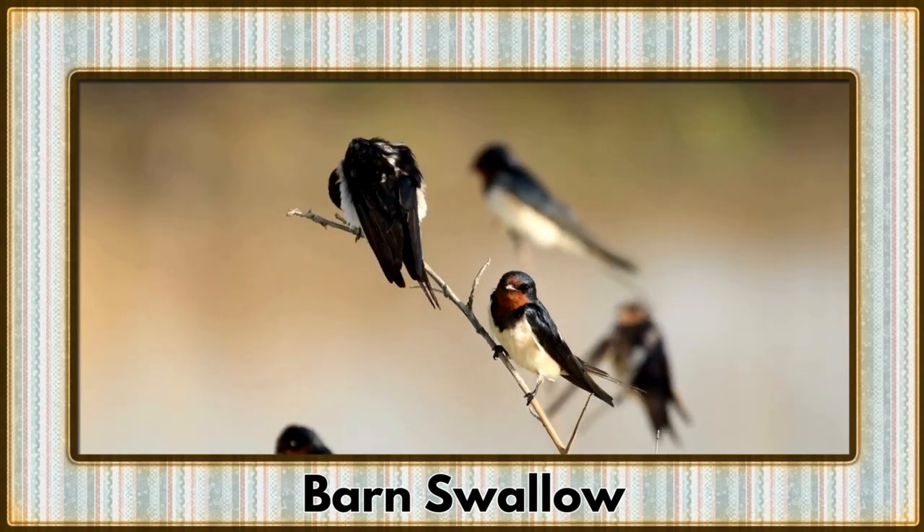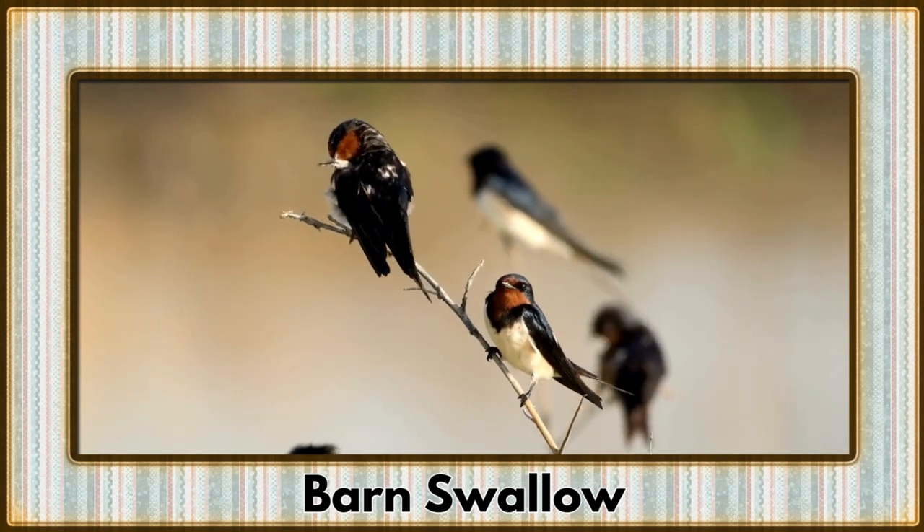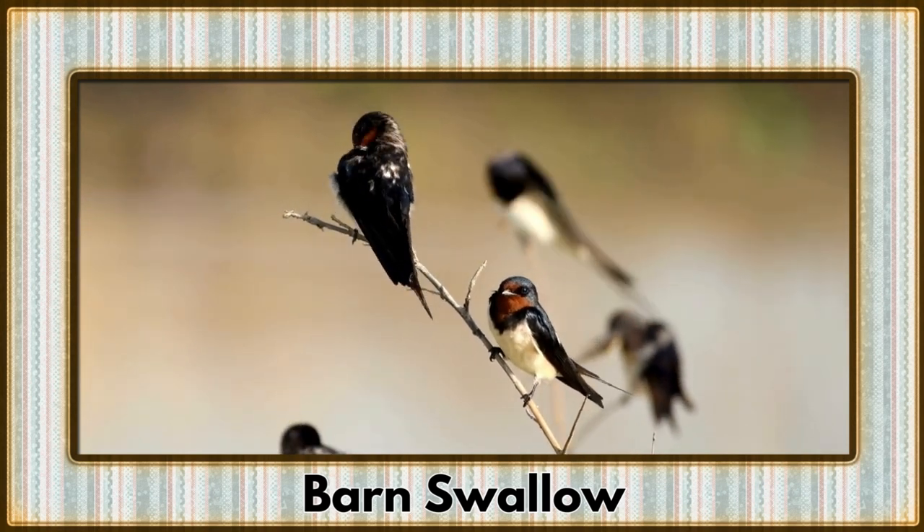Swooping through the air is the barn swallow, a migratory marvel with its long pointed wings. Their acrobatic displays make them the daredevils of the bird world.